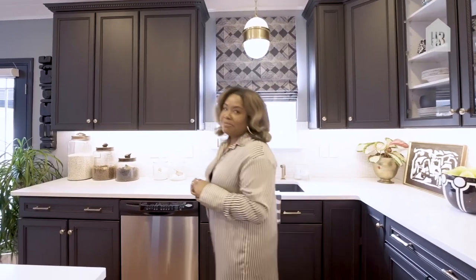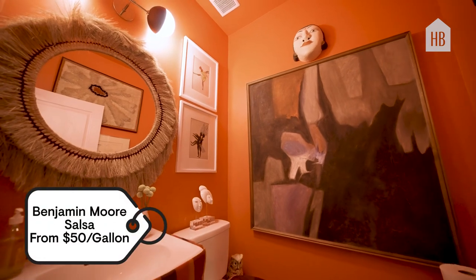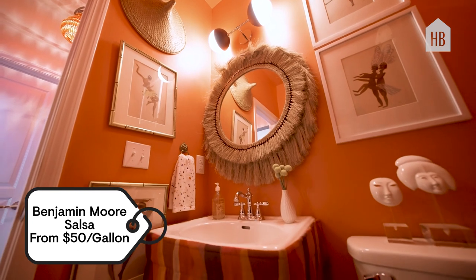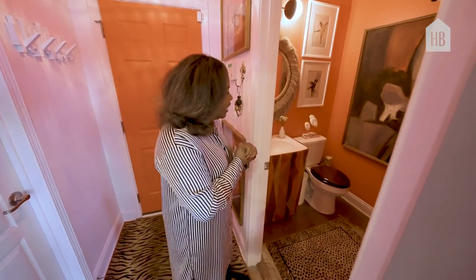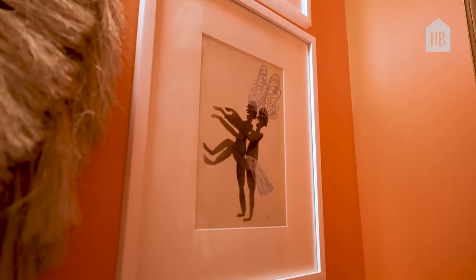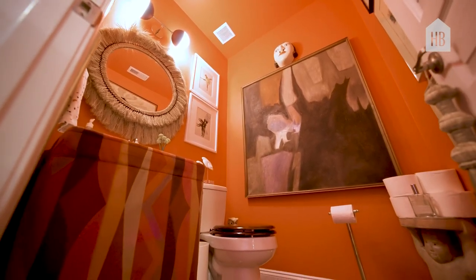Now let's check out our powder room. This is a jewel box. This color — Salsa by Benjamin Moore — is the perfect color for a small space, even though you wouldn't think so. I used it in this room and added vintage art that I've been collecting, and wanted it to feel like a little oasis when you came in — that 'oh my gosh, surprise' moment when you walk in. I paired it with some natural elements. It's one of our favorite rooms in the house.